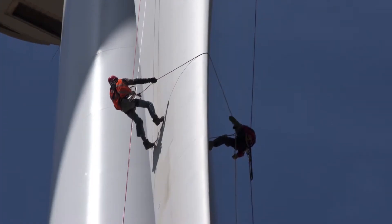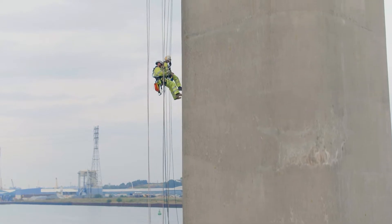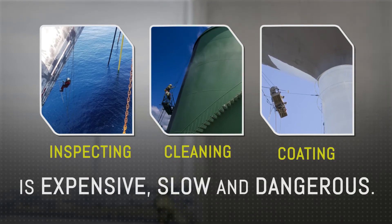The higher you build, the farther you reach, the bigger you dream, the greater your maintenance challenge. Inspecting, cleaning and coating in high and remote locations is expensive, slow and dangerous.